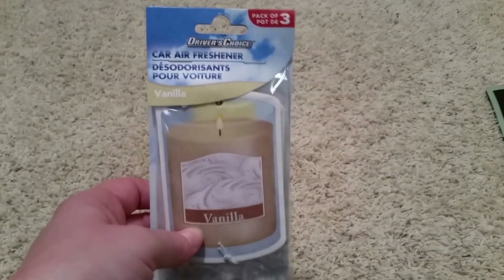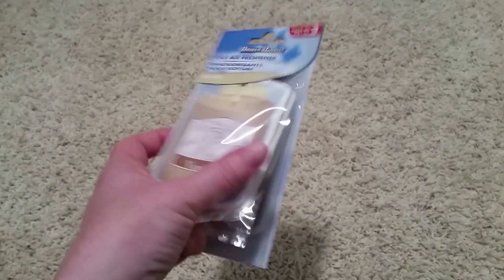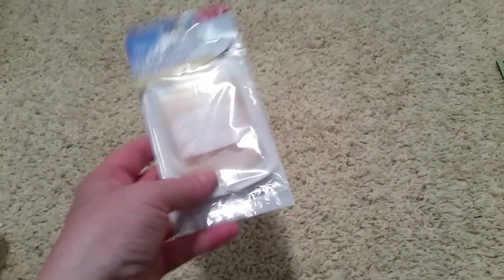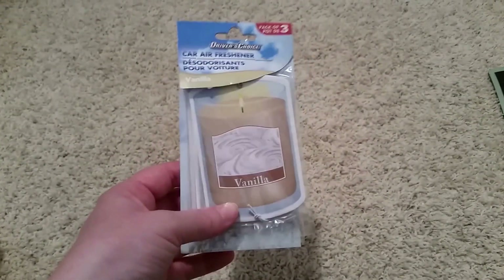Then I got this car air freshener in the vanilla scent — it's a three-pack, which I think is a great deal because if you buy these at Target, Walmart, or your local tire and auto place, you're going to pay a lot more. I'll give them a try; they were a dollar per pack. A little one spilled some hot chocolate in my car, so it kind of smells like hot chocolate and milk no matter how much I clean it. I have to get it detailed but haven't gotten around to it.